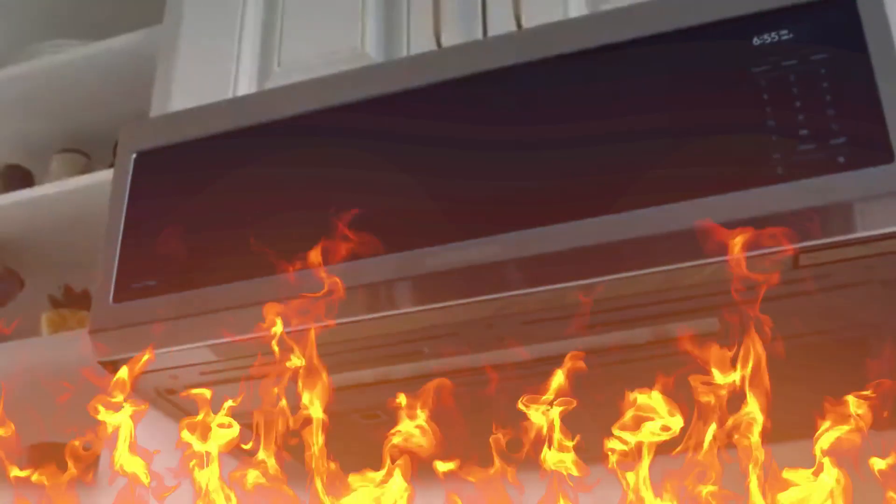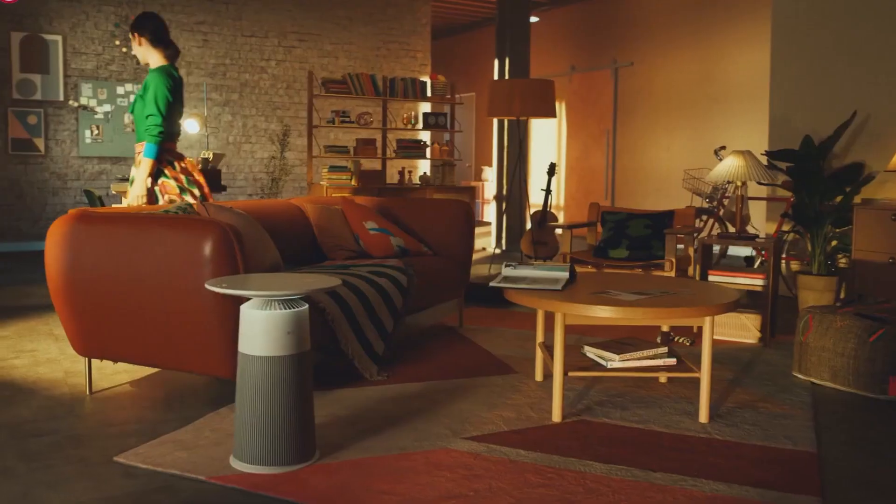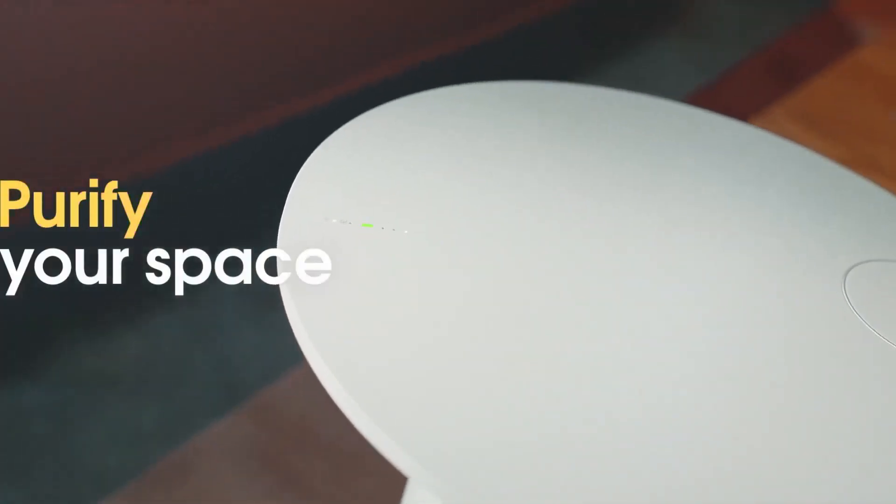Who says that air purifiers are very boring and don't complement your home? Look at this air purifier — it's been made by LG. This product can double up as an air purifier and a tabletop.